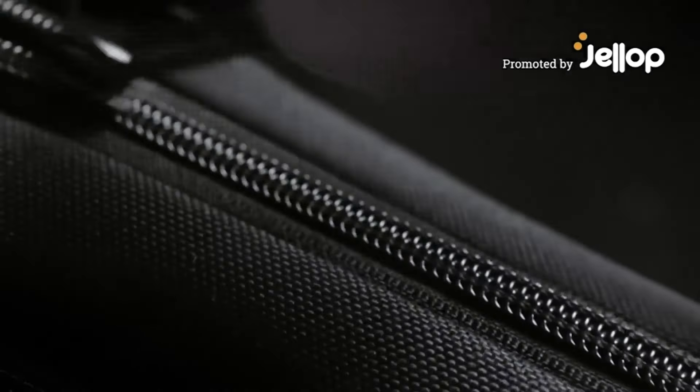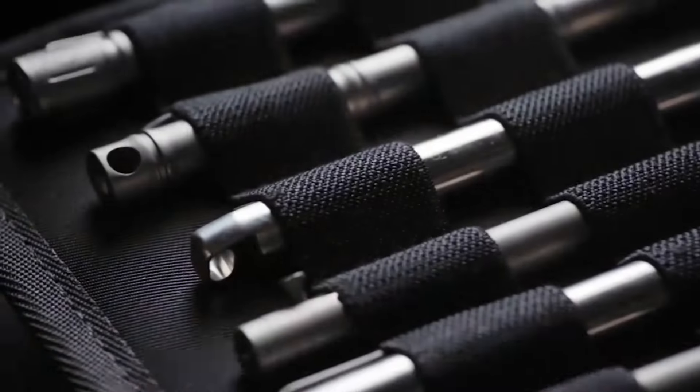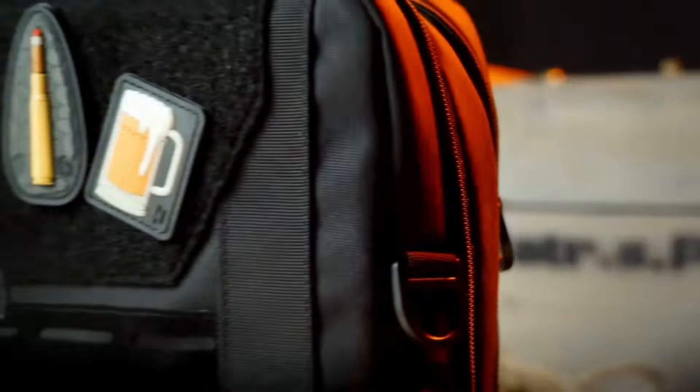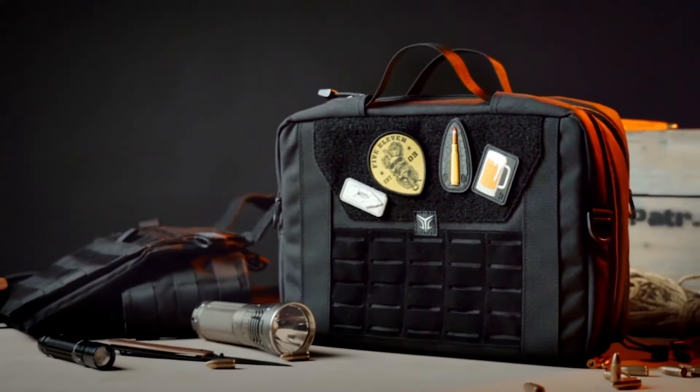Nobody wants to waste time looking through messy bags for equipment. You need an easy way to keep your everyday items organized and accessible wherever you go. You need Vault. It's a durable, modular and highly versatile EDC bag that lets you organize and pack your gear.